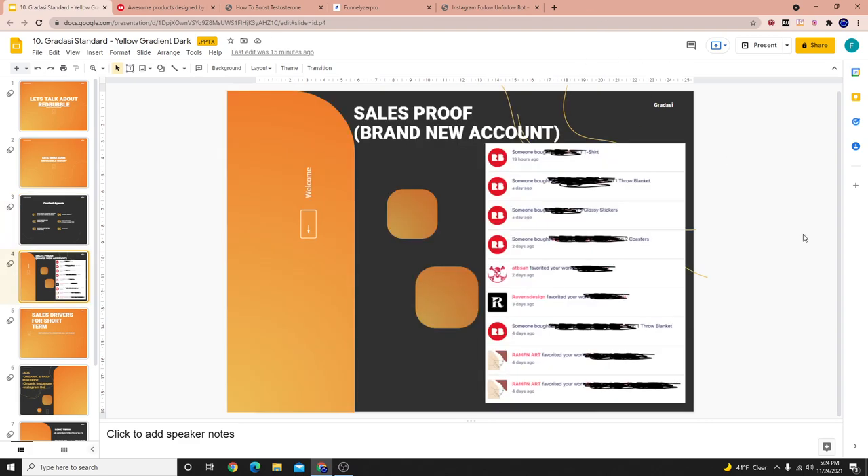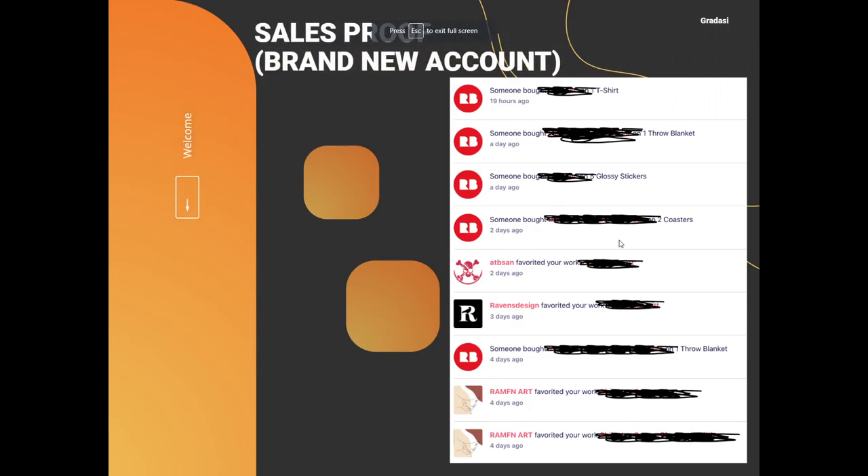So the sales proof. This is a screenshot that I've taken literally 19 hours ago from the brand new account. And when I say brand new account, the account has 157 total designs on Redbubble. Most of the activity feed is filled with likes — so-and-so favored your work, over and over.